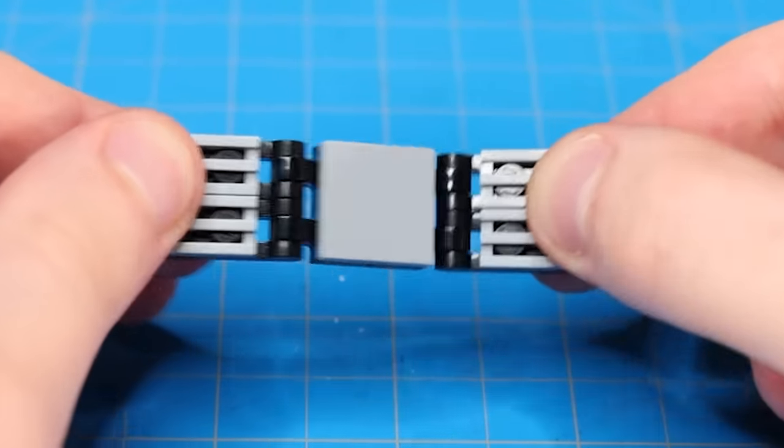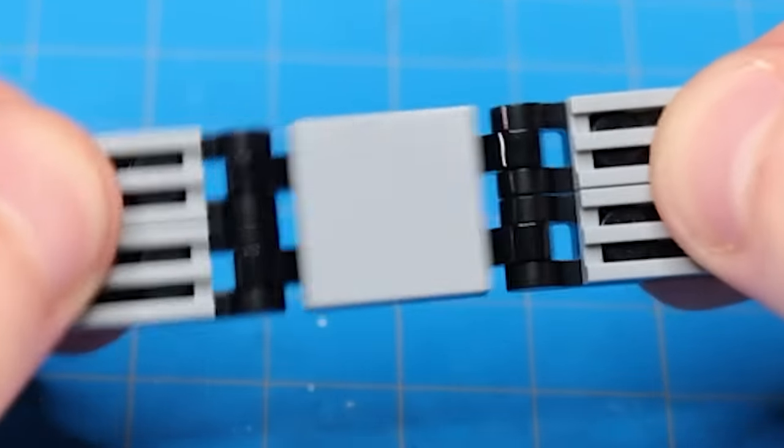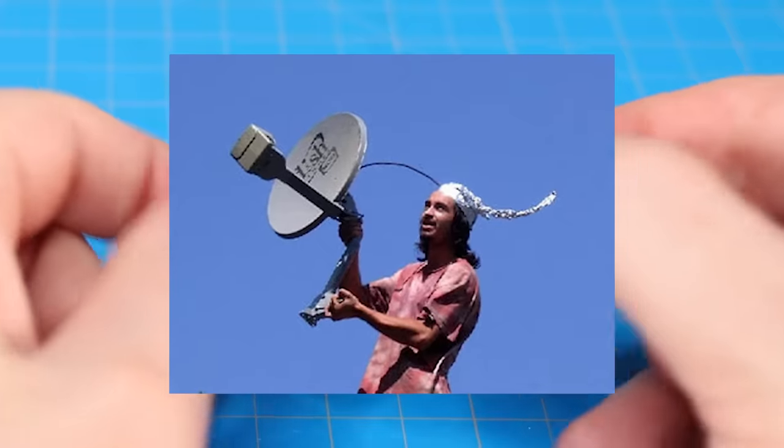I then snapped a couple pieces together and made this — I'm not sure what it is, I just invented it. But it looks very futuristic. Kinda looks like Magnemite, the Pokémon, or maybe a satellite dish.